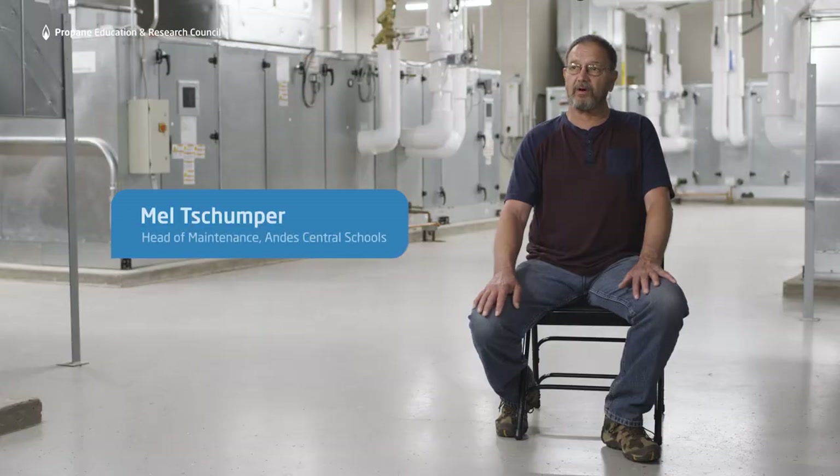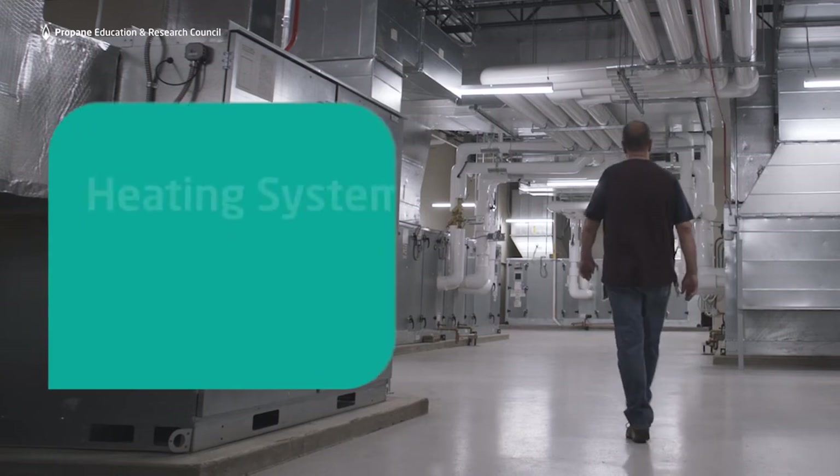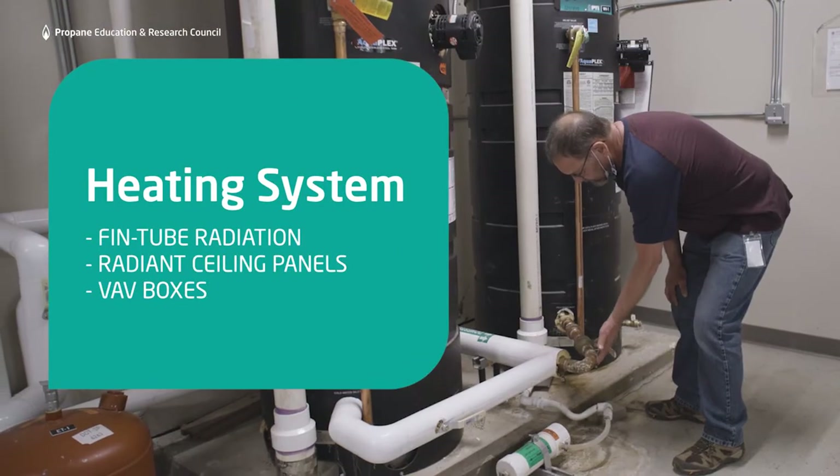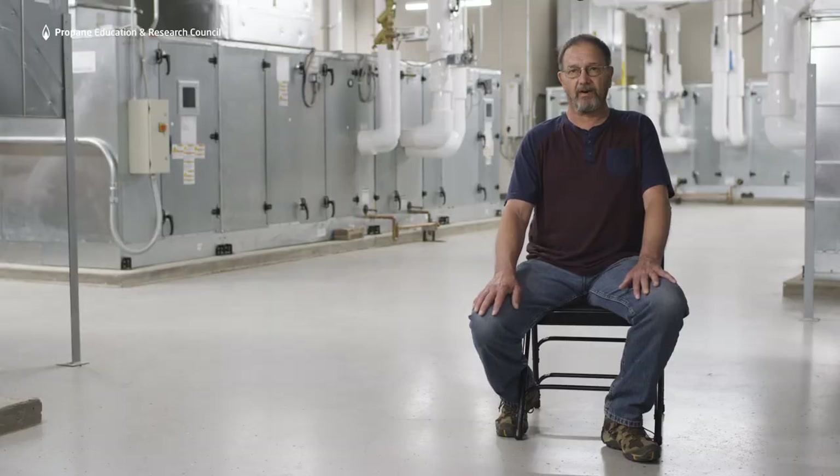The most important part of our heating system has to be reliability and efficiency, and as far as I'm concerned, propane is the best way to go. We had fuel oil up at the old school, and it was always difficult to keep it going. We have very minimal issues with this propane heat.